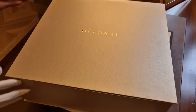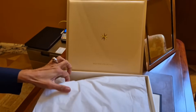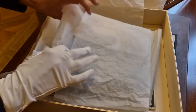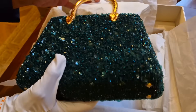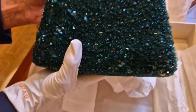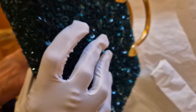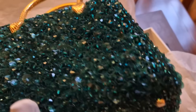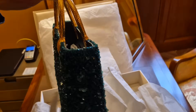Now let's unbox the second one. Look at the stunning gold box. Let's have a look inside. These are hand-embroidered crystals. Can you see the effect, guys? It is absolutely stunning. It takes more than a week to make just one of these.